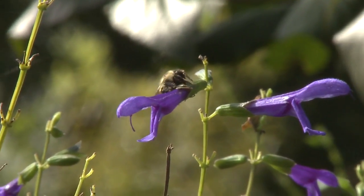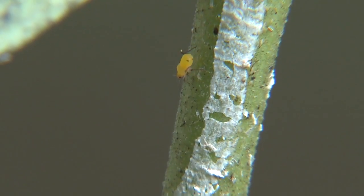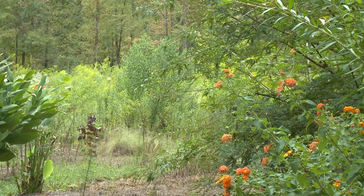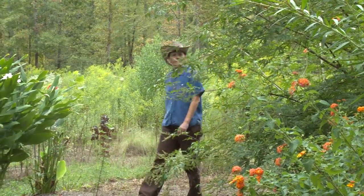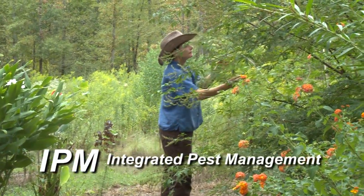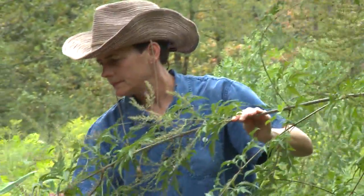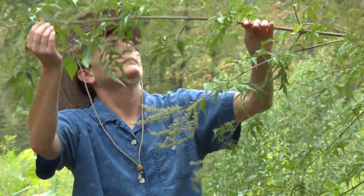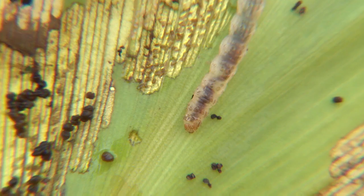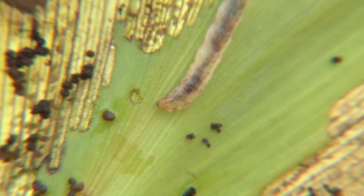Once you know what it is, you can easily learn where it lives, how it lives, and if necessary, the options for effective management. The most sensible and intelligent option for managing insect pests is IPM, or Integrated Pest Management. IPM allows us to reduce reliance on one single method, like the use of pesticides, which is not always the most effective or environmentally friendly option. IPM allows us to make intelligent and thoughtful decisions about pest management.